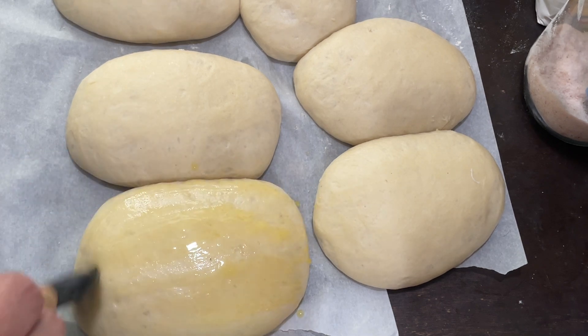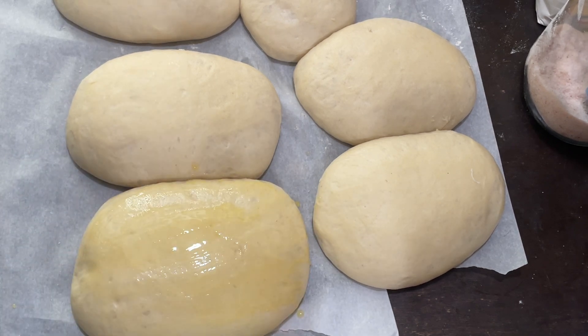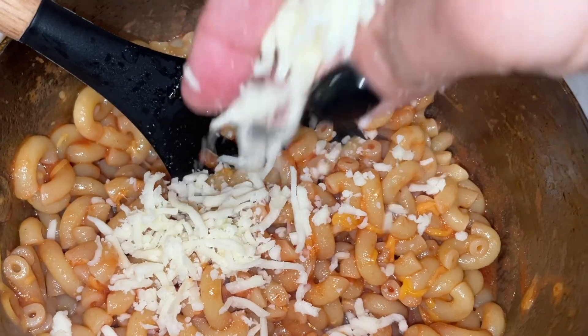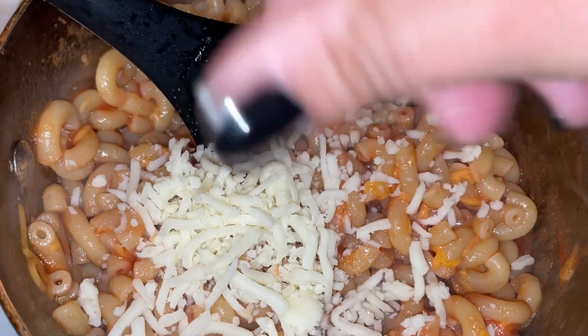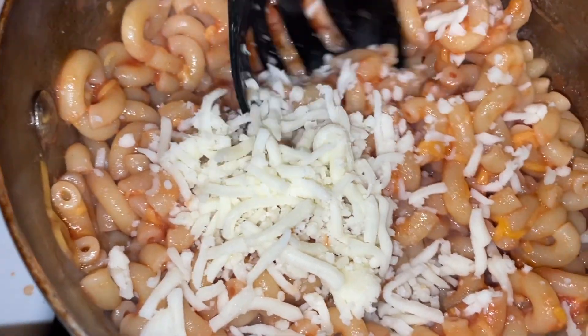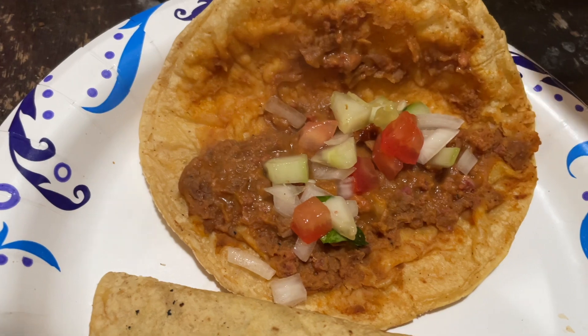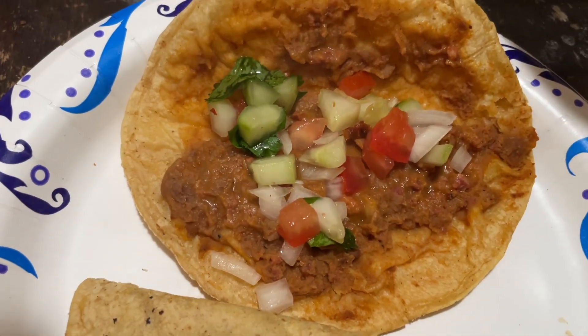Hi and welcome back to another week of What's for Dinner, where I share five dinner ideas to give you some inspiration or ideas for this week. Any recipes or videos I mention will be in the description, so don't forget to check that out. Let's get started with this week's What's for Dinner.